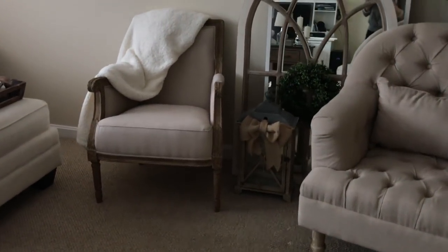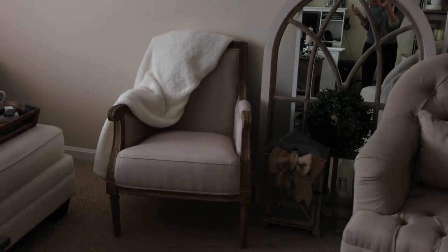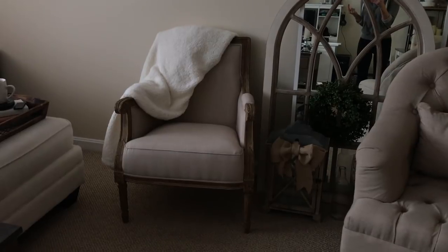Hey guys, I'm really excited. I partnered with Bed Bath & Beyond, so I picked up a few new things for the house — the place we're currently renting and then our new home, fingers crossed, that we get the place we want.